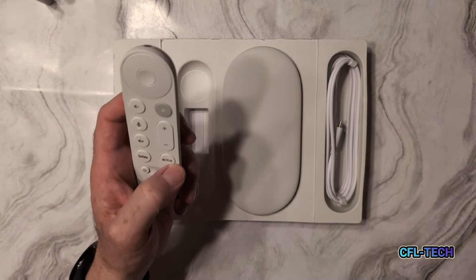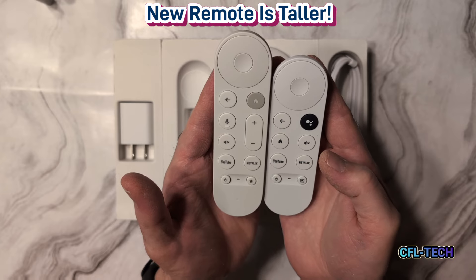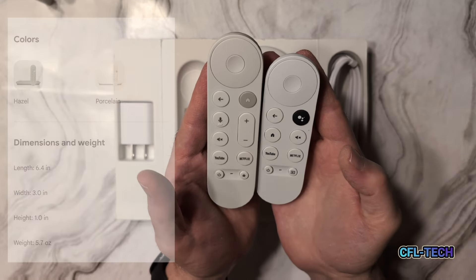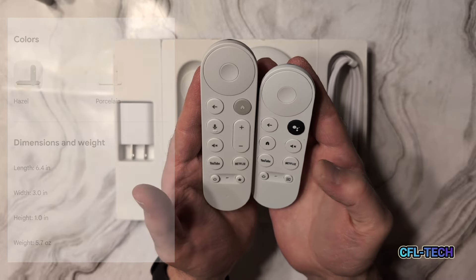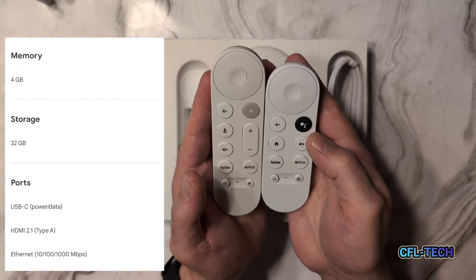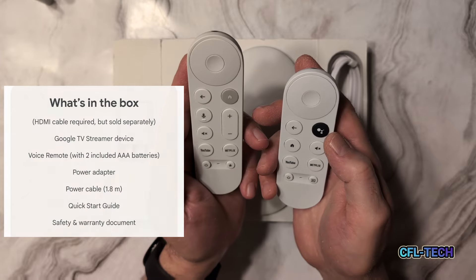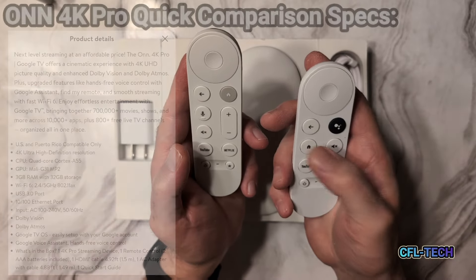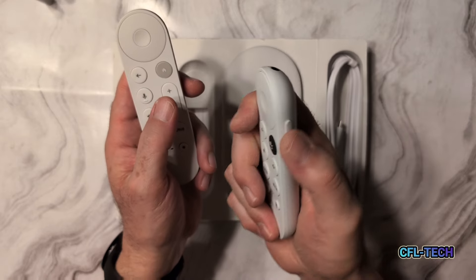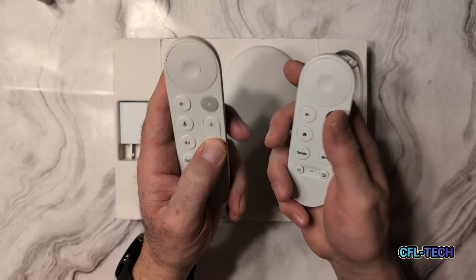Looking at the remote, compared to the original Chromecast with Google TV remote, the new one is definitely longer. The remotes are very similar in shape with the bi-directional arrow button up top. The back button is in the left corner, the assistant button is top right, and the home button is now top right on the new one rather than the left side. The microphone button is on the left side. The big difference is the volume up and down is now on the front of the remote versus the side — which some may prefer, though it's personal preference.